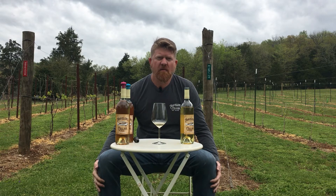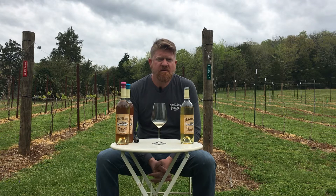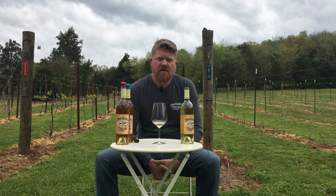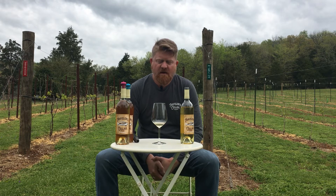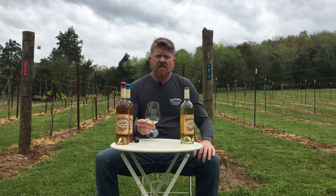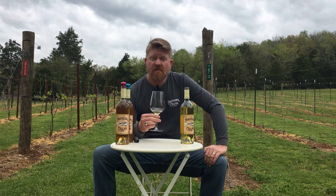Very easy going wine. Great to sip on, very smooth. It's got just enough sweetness to offset the tartness of the peach. Very crisp and refreshing on a spring or summer day. Of course best when chilled. Great with lighter fare — you can have this with fish, you can have this with chicken salad, or for dessert.